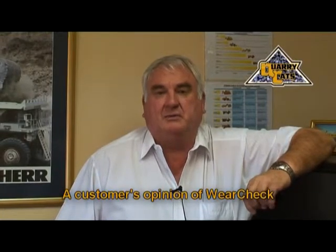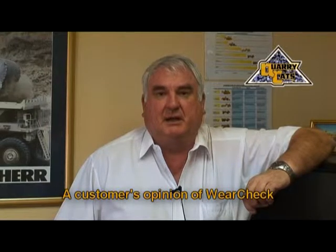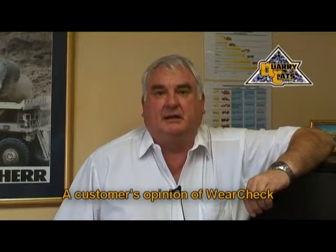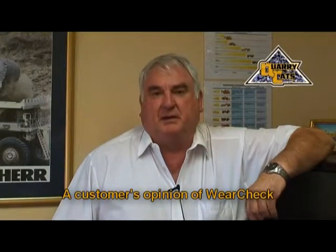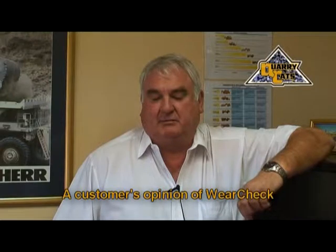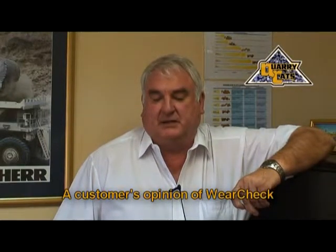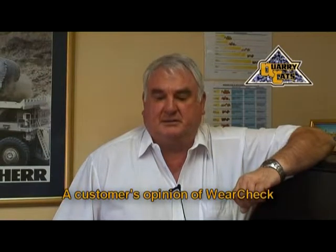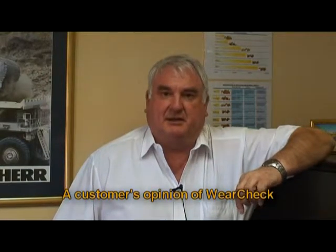The whole object of WearCheck is preventive maintenance, and if applied correctly, can save any company many, many millions. The interesting part about WearCheck is the evolution — they seem to be keeping ahead of technology when it comes to more accurate diagnosis than back in 1976. They're on the cutting edge, and I think they're going to stay there.